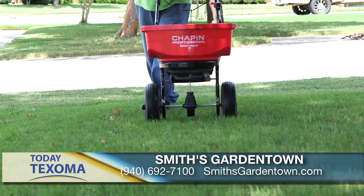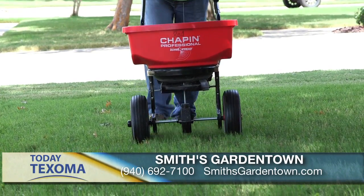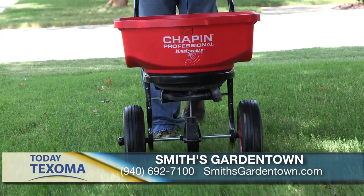It's the most important time of the year for your lawn, folks — pre-emergent. Come talk to them about it at Smith's Garden Town. We just talked to Steve at Smith's Garden Town about the pre-emergent for fall, but we have a brand new program at Smith's Garden Town.